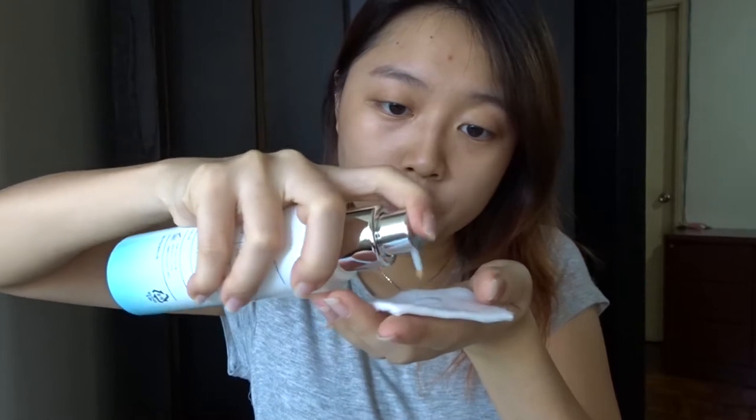You use a cotton pad and use it as a toner — pump a few pumps and make sure that the cotton pad is fully covered with the product. Then you just wipe it on your face just like using a toner. It is very refreshing and most of all, it is very moisturizing as well.